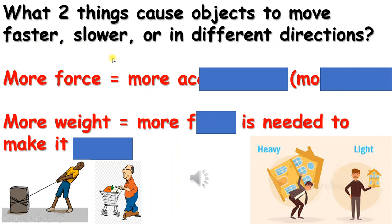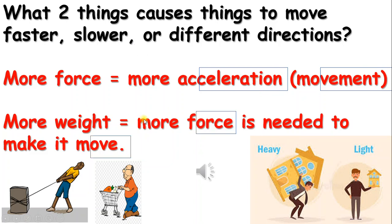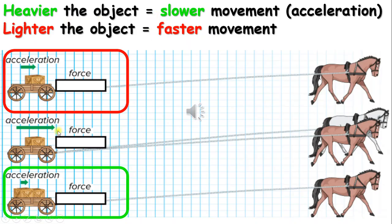What two things cause objects to move faster, slower, or in different directions? More force equals more acceleration or more speed. More weight equals more force needed to make things move. The heavier the object, the slower the movement. The lighter the object, the faster the movement.